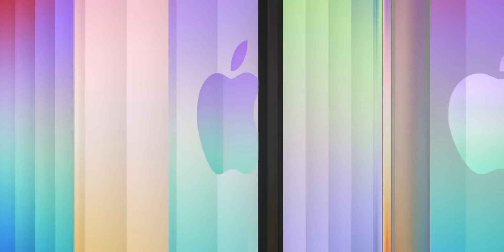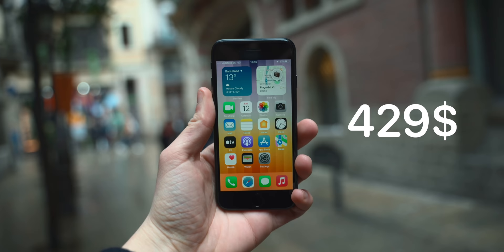It comes in three colors: black, red, and now starlight, which is kind of like a more goldish version of white. It will cost you $429 — that is $30 more expensive than the previous generation iPhone SE. One of the things I wished the previous generation had was a cheaper price, but Apple did the total opposite and made it a little bit more expensive. It is what it is.